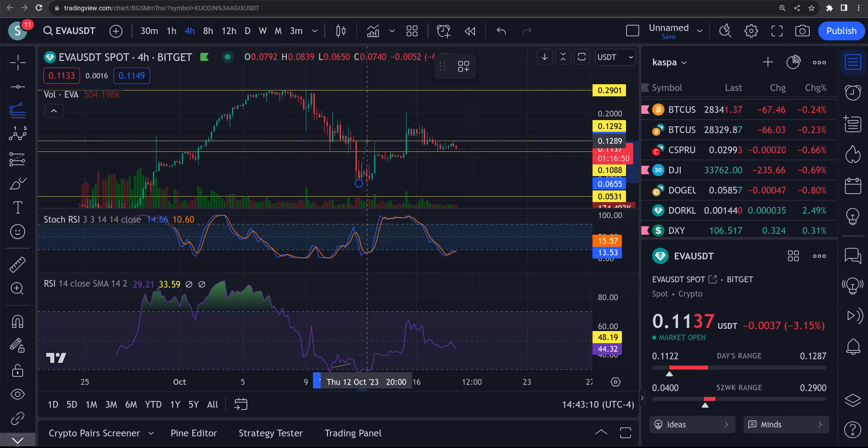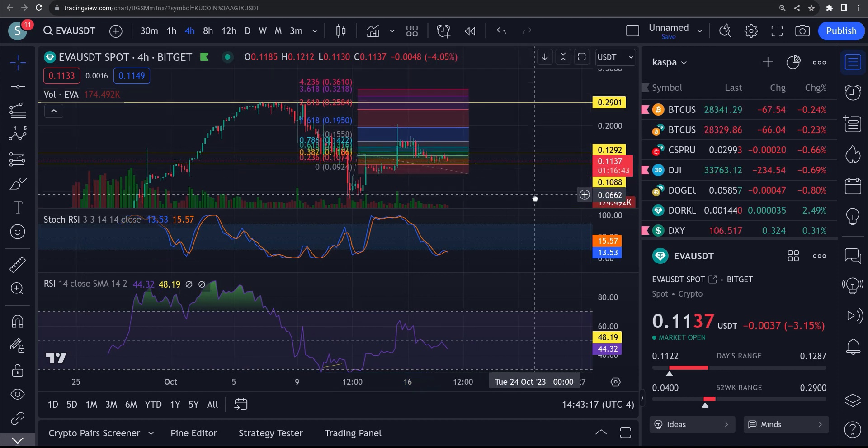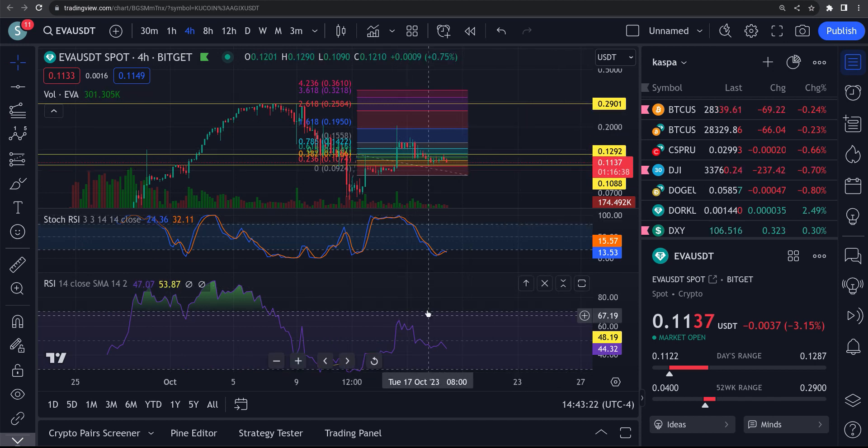Let's put a trend-based Fib on it to get an idea — if we give this thing the target up to 36 cents: 1, 2, 3, 4, 5 — very, very, very possible.